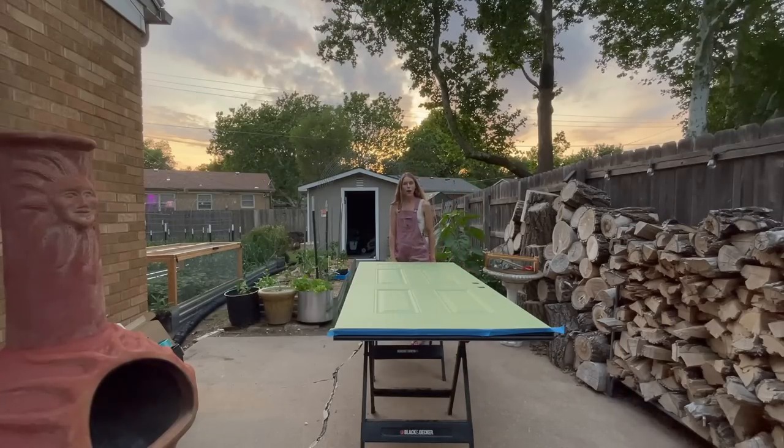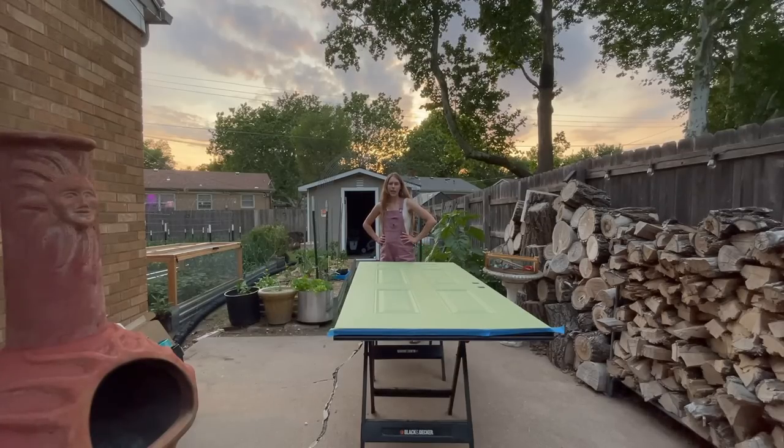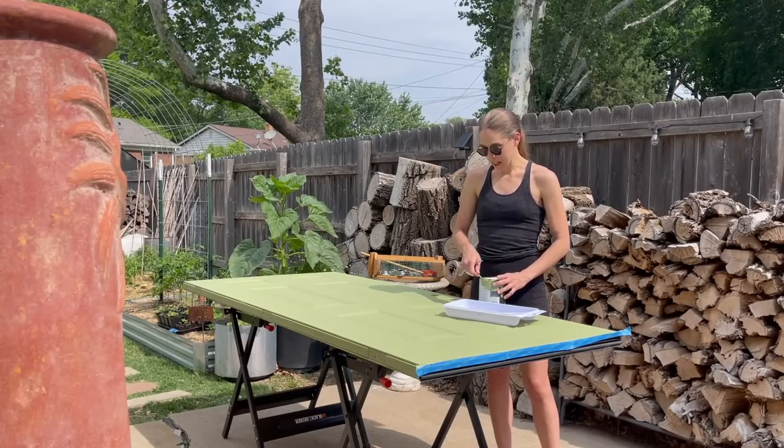All right, so the first coat is done. I'm liking the way it's looking. I'm pretty sure it's going to need a second coat though, so I'll see you guys in the morning. It's the next day — good morning. I'm going to get a second coat on this.